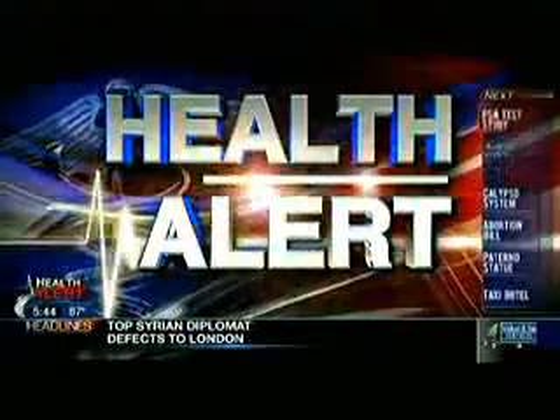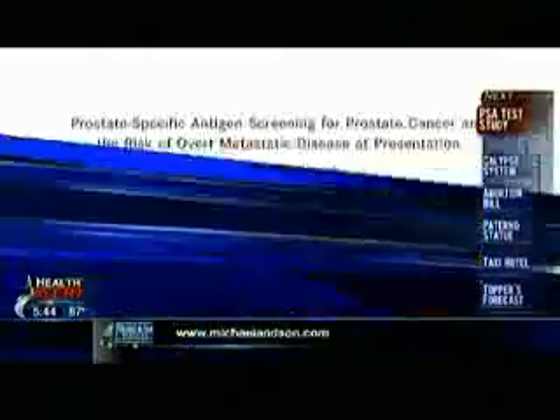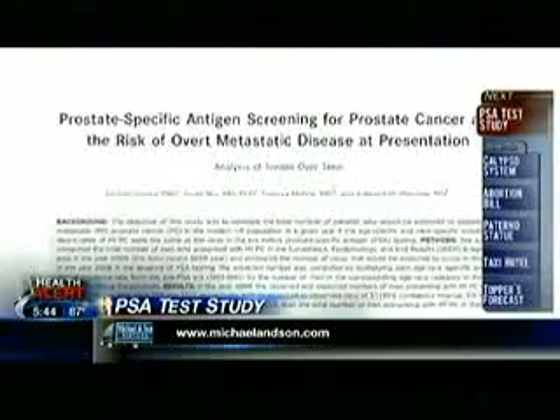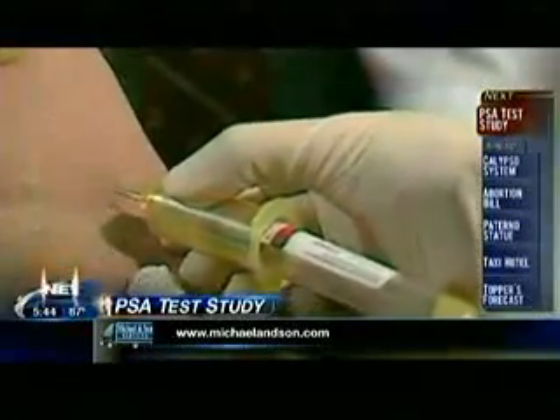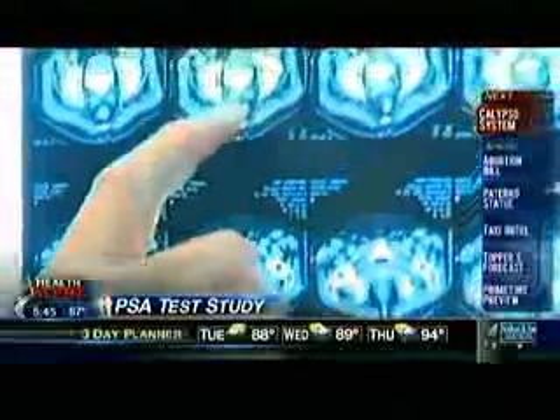Topping our Health Alert, a new study putting a controversial test back in the limelight. Findings published in the journal Cancer warn against getting rid of PSA tests altogether. Using the PSA to screen for prostate cancer is just controversial. A federal task force recommended against routine PSA tests because of all the false positives. But this new study shows that many more men will develop advanced cases of cancer if doctors do not do these routine blood tests at all.